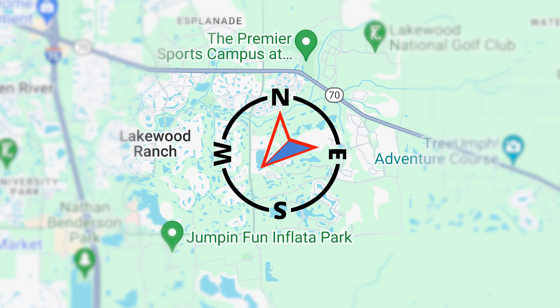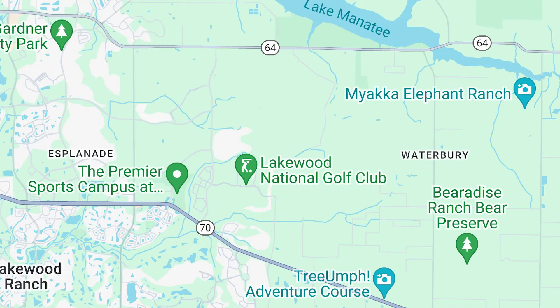Just so you know where we are right now — we are in Star Farms, obviously, in the northeast corner of Lakewood Ranch. We have a few clients that have actually purchased already in here and they are very happy about what's going on in this community. So let's go take a look and talk about what's going on here.